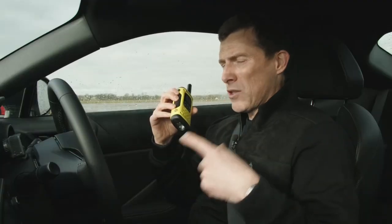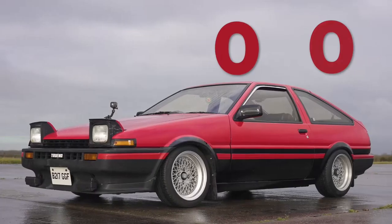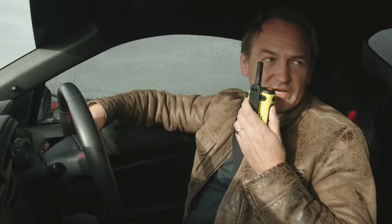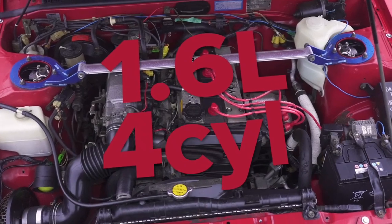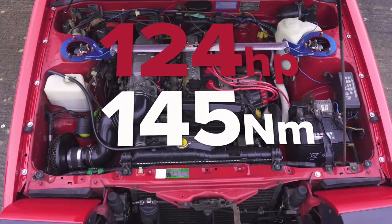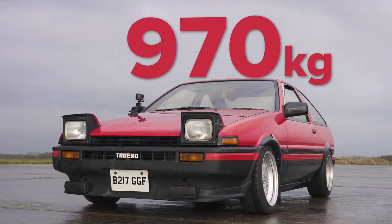Price-wise, when the GT86 was new — it's a 2015 car — it was like £25,000. Now you can pick one up for about £16,000. And the AE86? That's worth about £30,000 now — as much as the brand new GR86. That is an absolute diamond. So it's from 1985, was about £9,000 when new in the UK. It's got a 1.6-litre fuel-injected four-cylinder engine putting out 124 horsepower and 145 newton metres of torque, with a five-speed manual gearbox driving the rear wheels. And the lightness — 970 kilos.